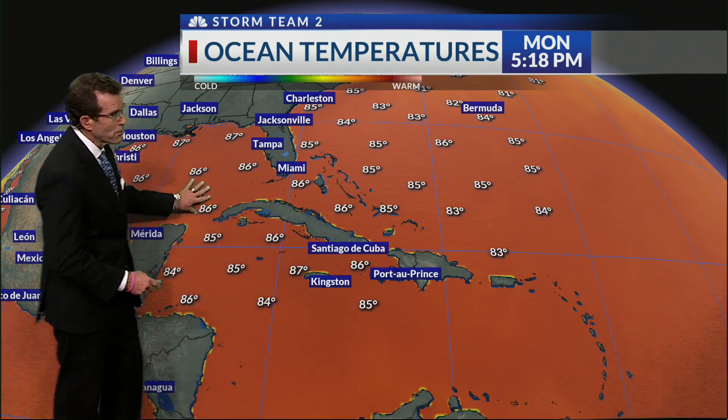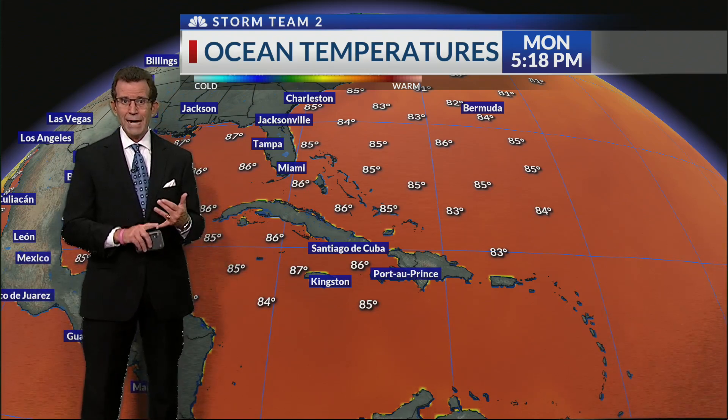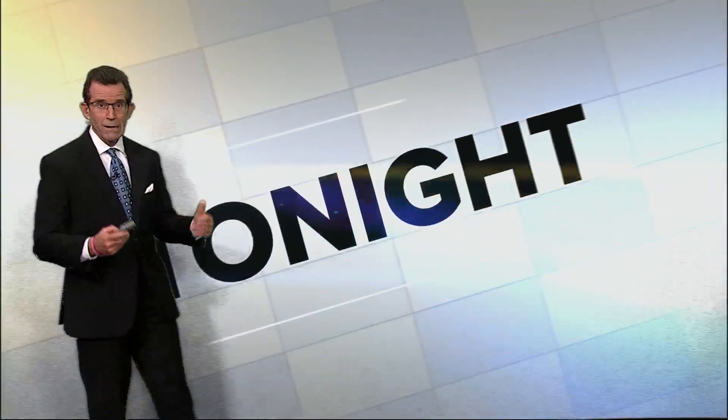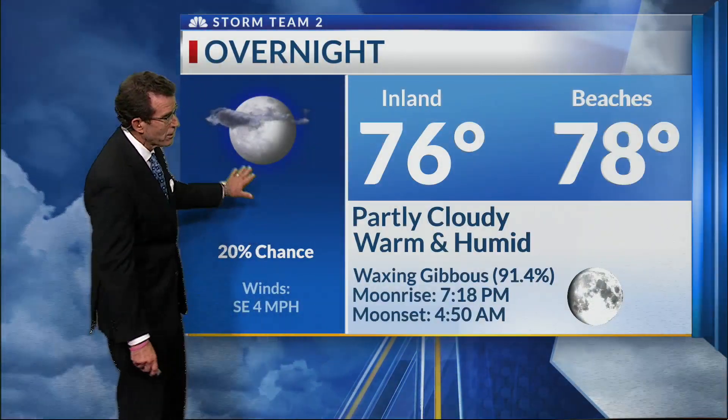When we talk about favorable conditions, typically when you look at the ocean temperature or gulf temperature, when you get a temperature of 80 degrees those storms can form and be fueled. Now we're talking about mid to upper eighties, and that will certainly add a lot of fuel to the mix for Idalia, which will eventually become a hurricane.